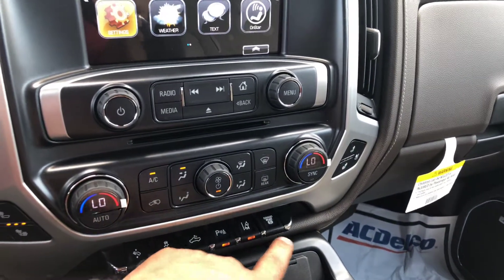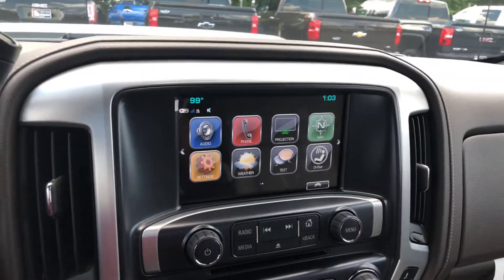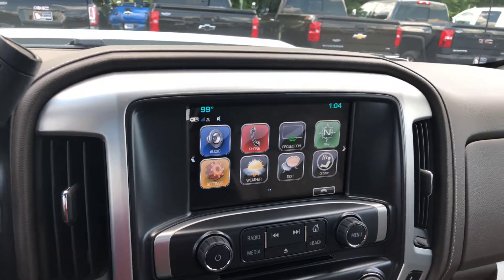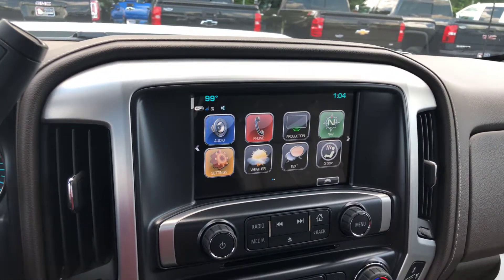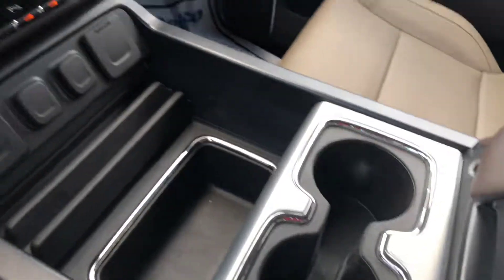There's a nice touchscreen display that comes with a bunch of connectivity features including Apple CarPlay, Android Auto, built-in Wi-Fi, OnStar, Bluetooth connectivity, and navigation. It also has a wireless charging pad.